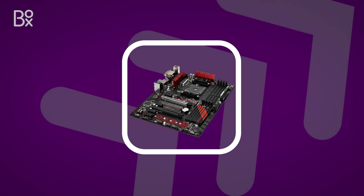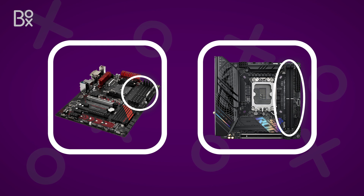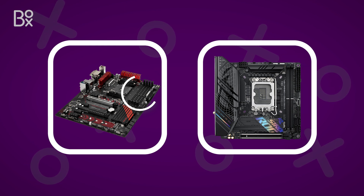The RAM slots are where you'll dock your chosen sticks of RAM. Usually there's between two and four slots available, allowing you to alter or add more memory for improving your PC's speed and performance.